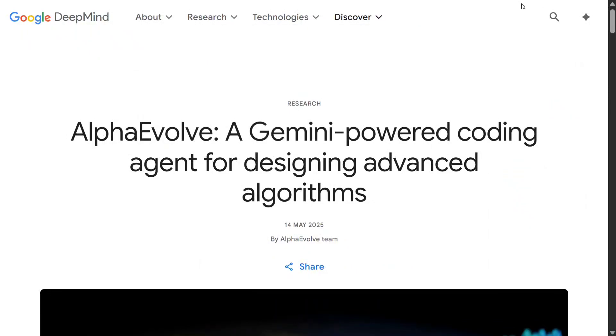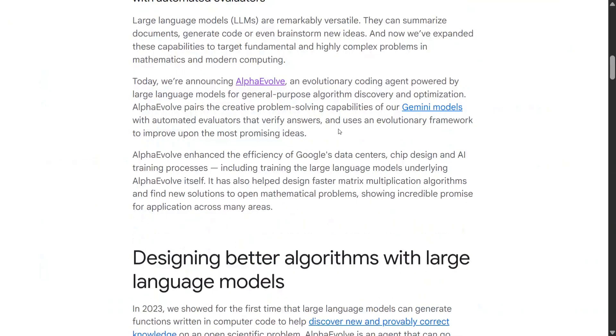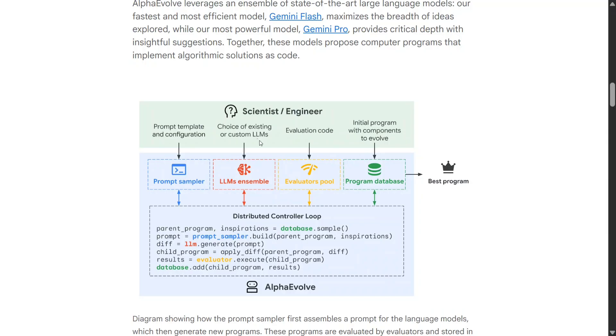Google has just released a monster of an AI agent: AlphaEvolve. This coding agent is not a general AI agent — it can design advanced algorithms and discover new algorithms. Google has been using the 'Alpha' prefix for all things out of the league: AlphaGo, AlphaFold, and now AlphaEvolve. This looks to be a definite game changer.